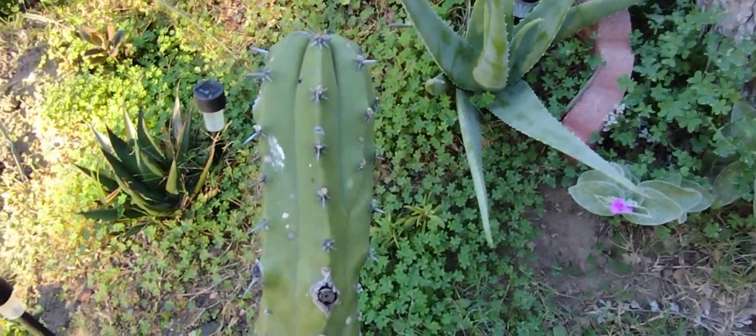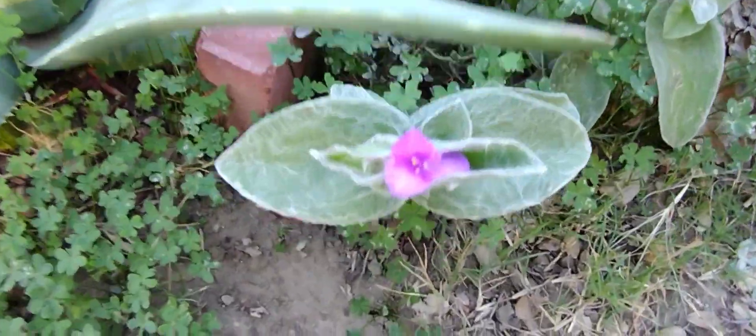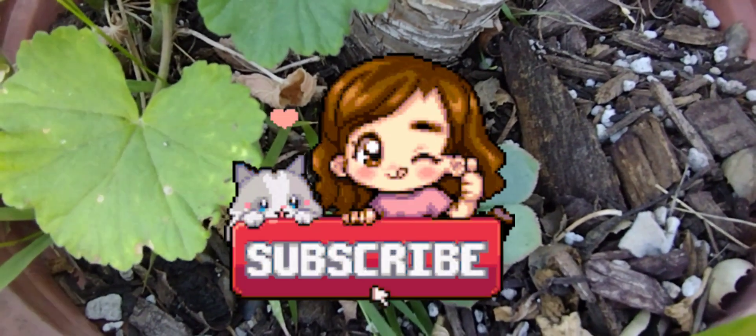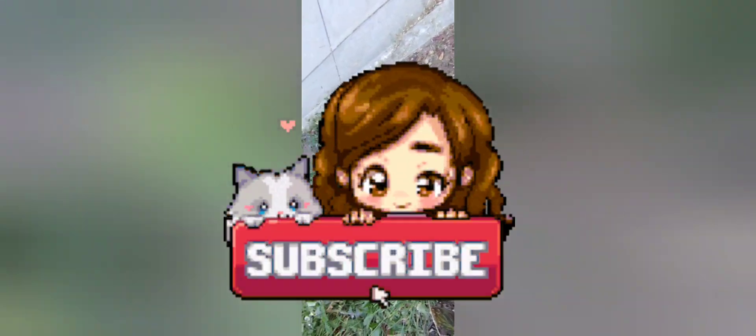Anyways, okay, you guys — thank you for watching. I'll show you more plants. I don't know all the names of them by heart, but I will try my best to let you know what they are. If you have any questions or comments, please let me know. Like, subscribe, and share. Thank you. Arigato, ne? Bye.